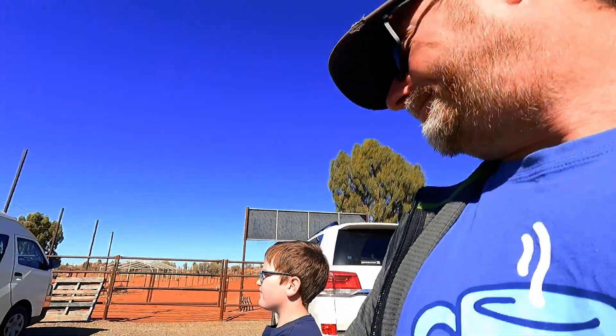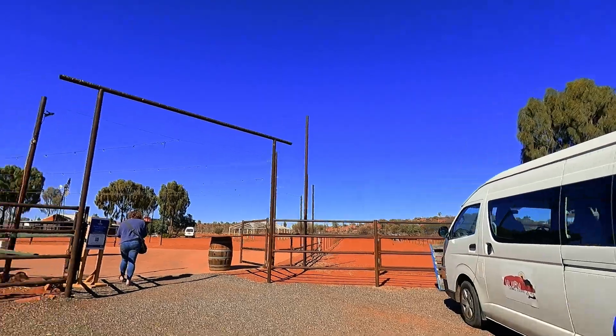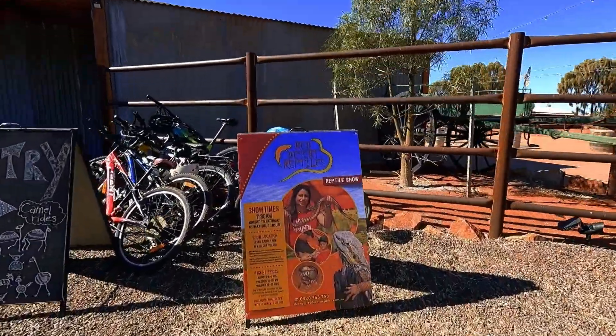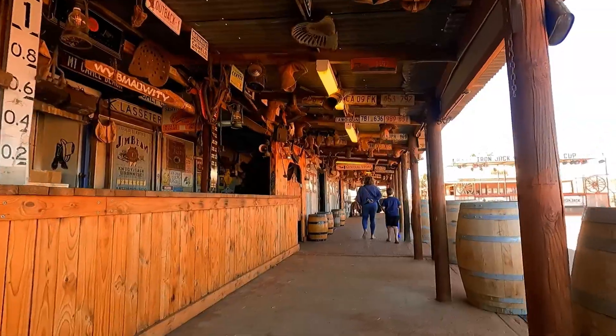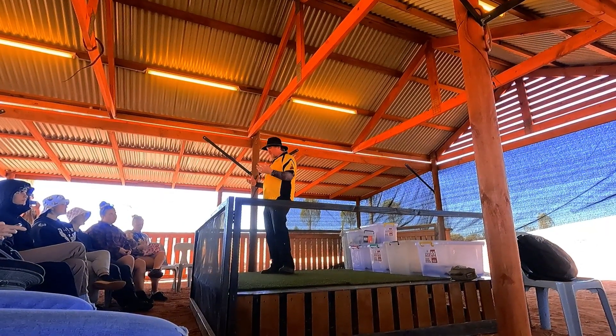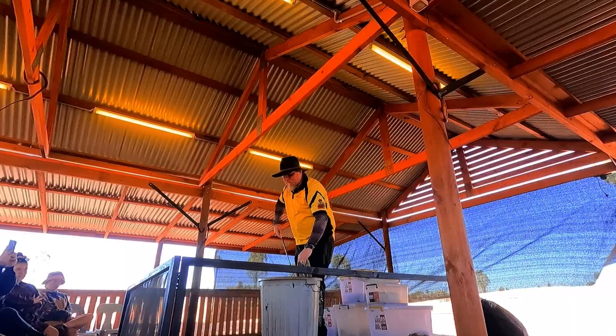We are at the camel farm — not to ride a camel, but to see reptiles. There it is: Red Desert Reptiles. The reptile show was really cool — we got to see some good snakes and some really interesting lizards.